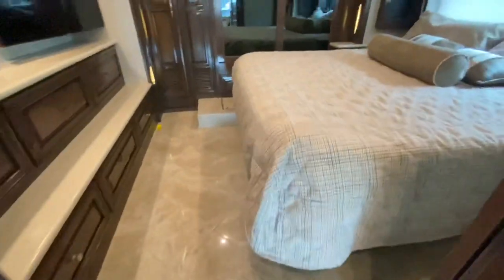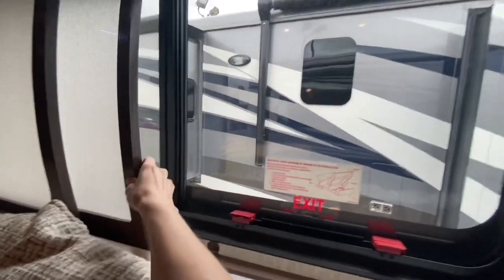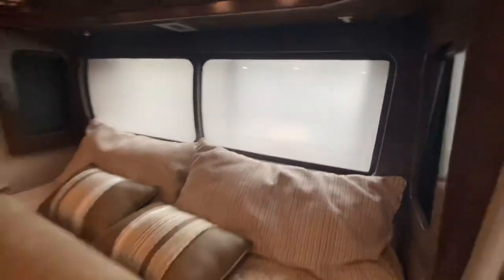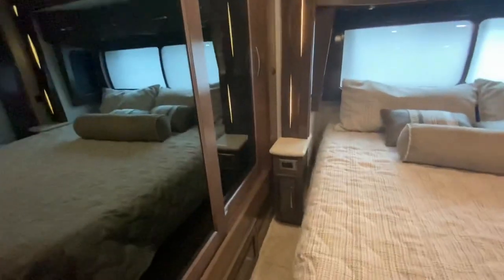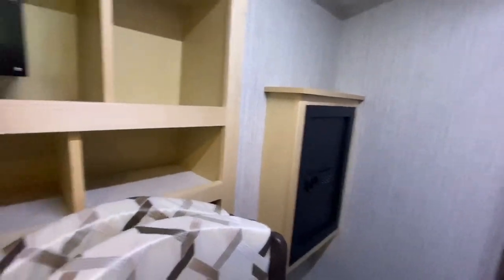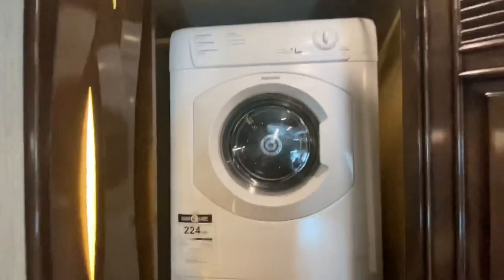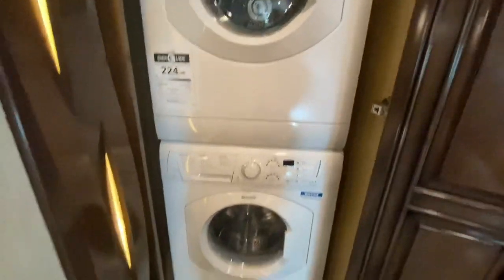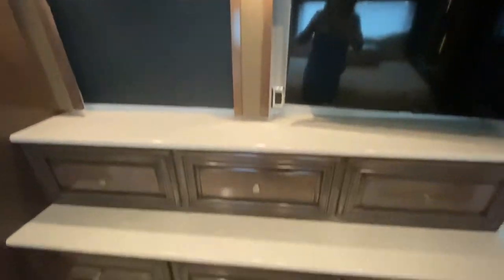Now into the master bedroom. The headboard is actually an emergency window that can slide for stylish coverage. It has more cabinet space above, is walkable from both sides, and has a mirrored wardrobe. There are extra chairs for the dining table stored here, a built-in safe, and controls for the coach. In this cabinet you have your washer and dryer. There's dresser space with six built-in drawers, a wall-mounted TV, more cabinets above, and the floor in here is heated as well.